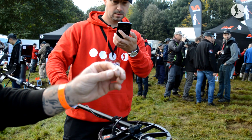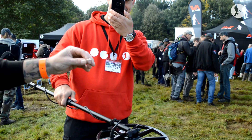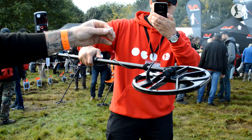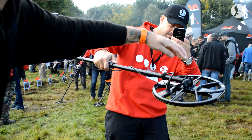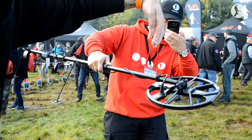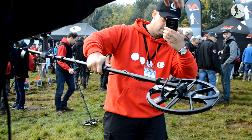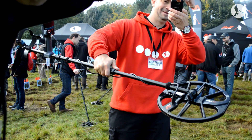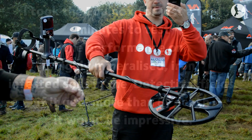It's just detected a ring off some lady. I'm just going to do a little test to see how deep it goes — just an initial test. What's that? 16 inches? That's mega!